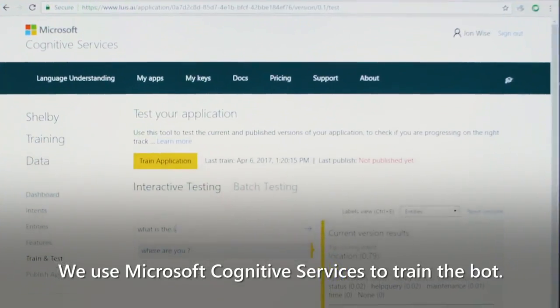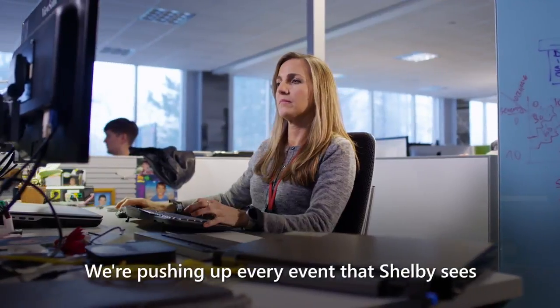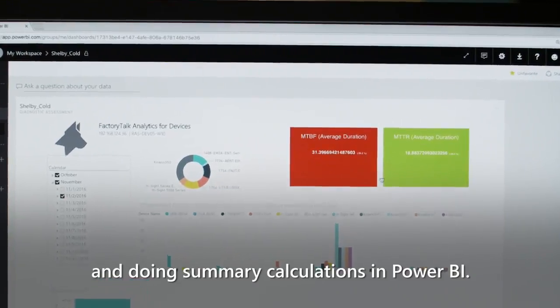We use Microsoft Cognitive Services to train the bot. This also uses machine learning. We're pushing up every event that Shelby sees and doing summary calculations in Power BI.